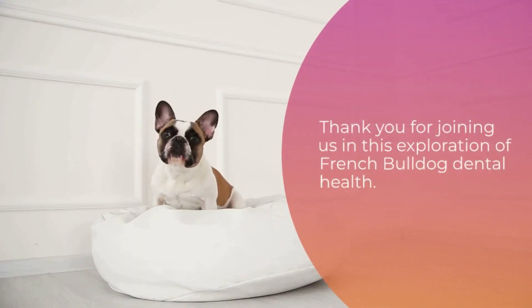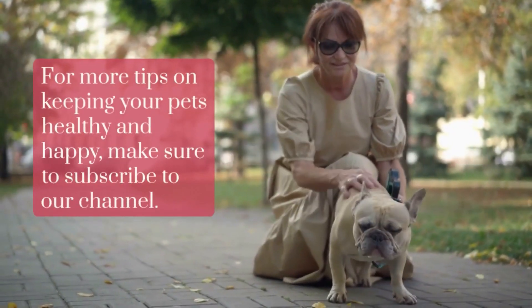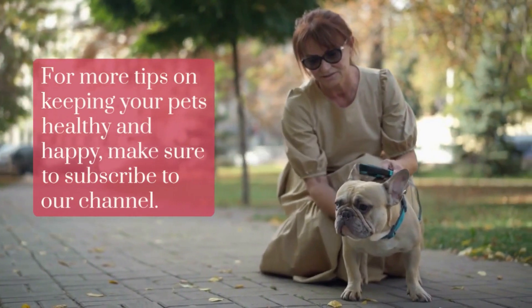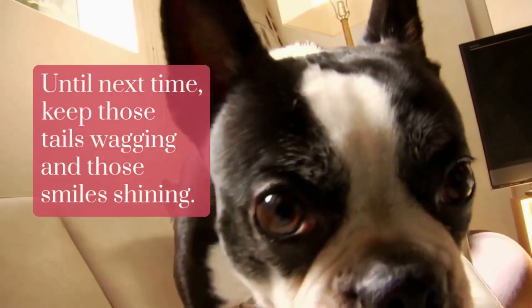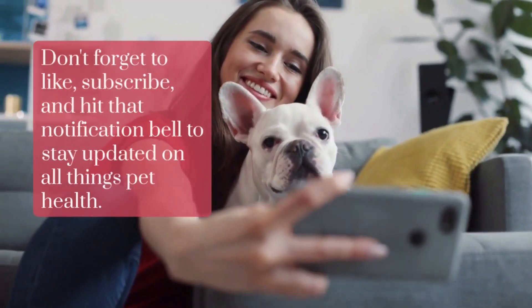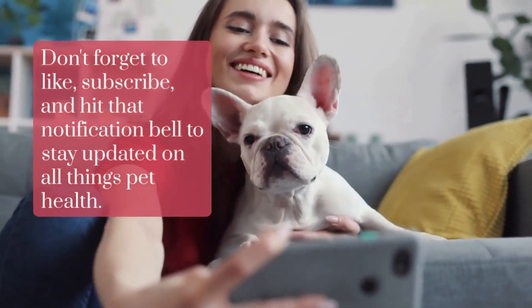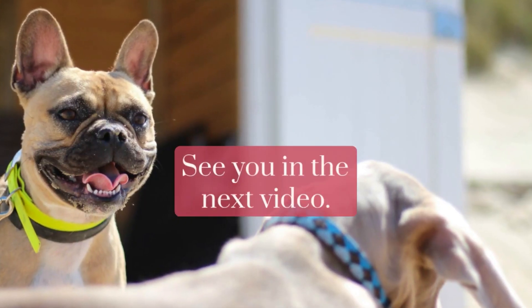Thank you for joining us in this exploration of French Bulldog Dental Health. For more tips on keeping your pets healthy and happy, make sure to subscribe to our channel. Until next time, keep those tails wagging and those smiles shining. Don't forget to like, subscribe, and hit that notification bell to stay updated on all things pet health. See you in the next video.